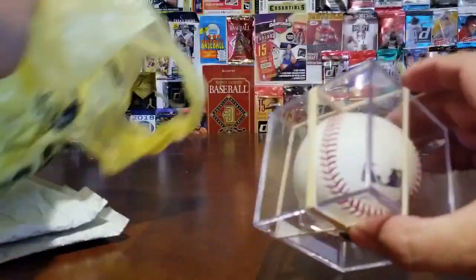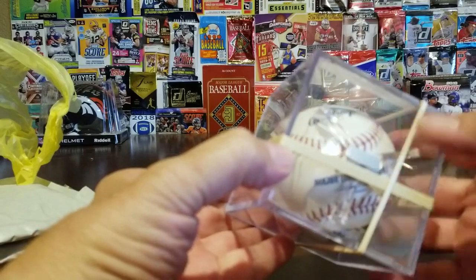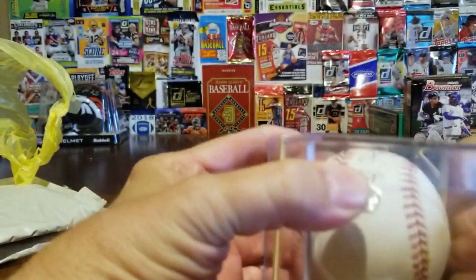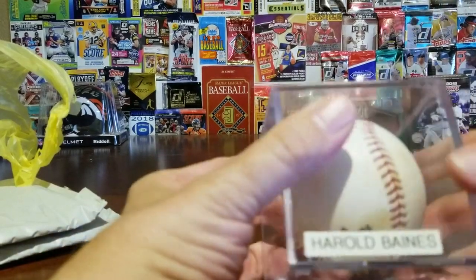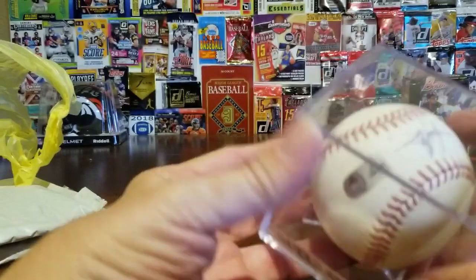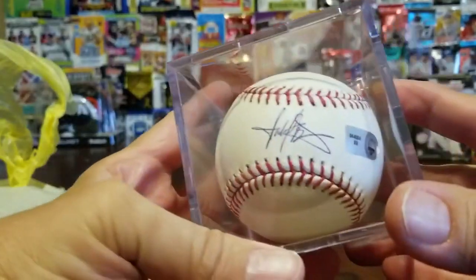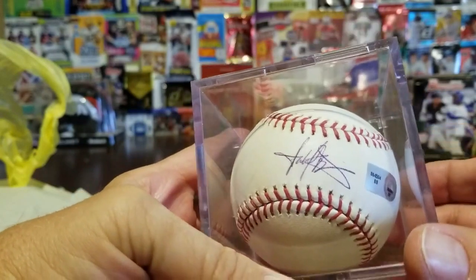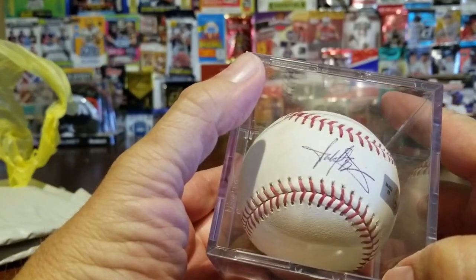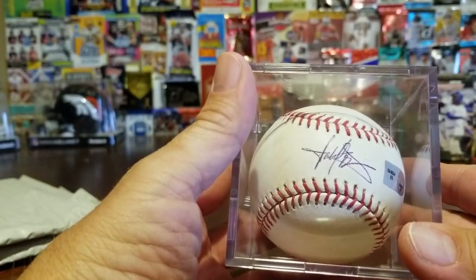It's a Major League Baseball. Oh, look at that — Harold Baines! That is cool because Harold Baines just went into the Hall of Fame, and I've been collecting his cards. Here's the signature right there — you can make out what looks like a 'B', so that's got to be Harold Baines. Thank you so much Coach K — awesome ball. This is actually our first Major League Baseball with a signature on it; we've never collected them before.